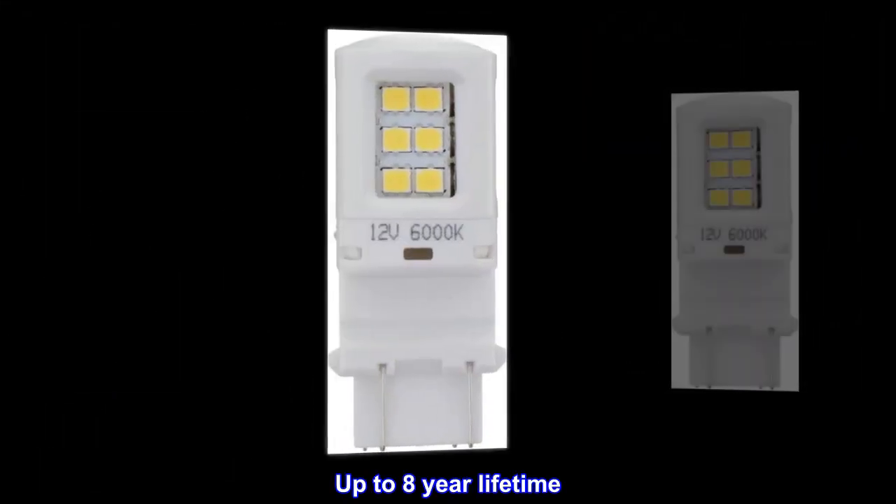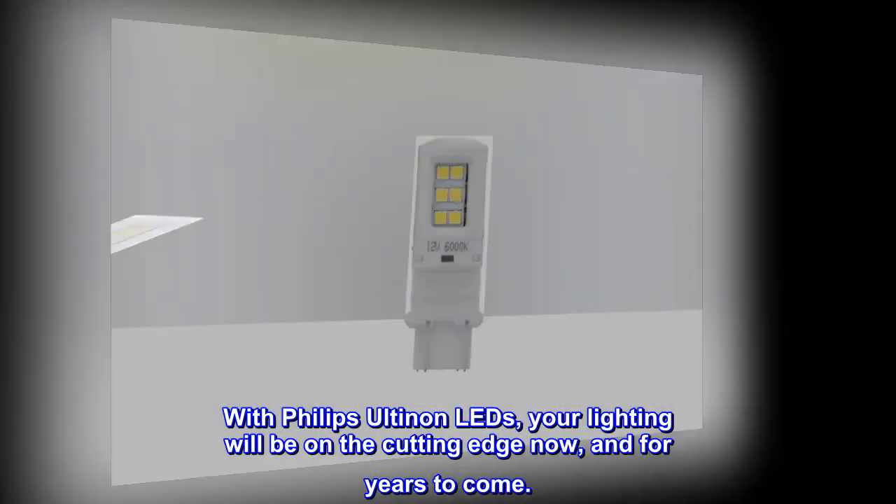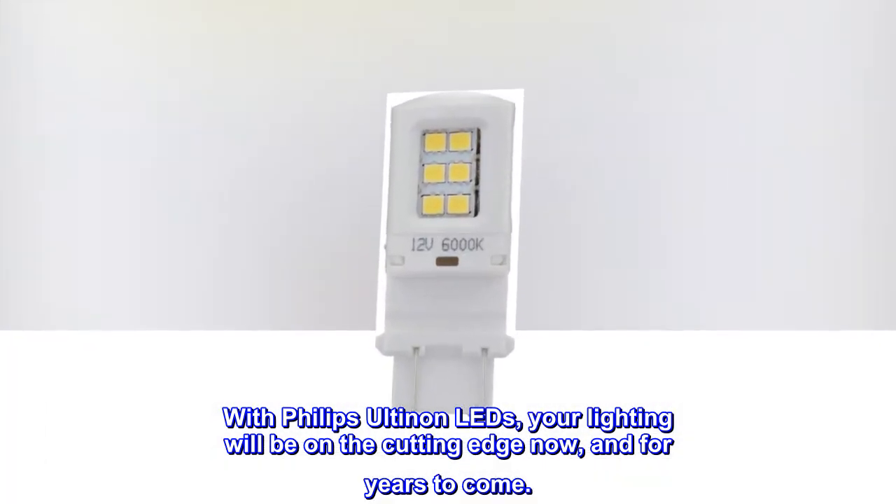Up to 8-year lifetime. With Philips Ultinon LEDs, your lighting will be on the cutting edge now, and for years to come.